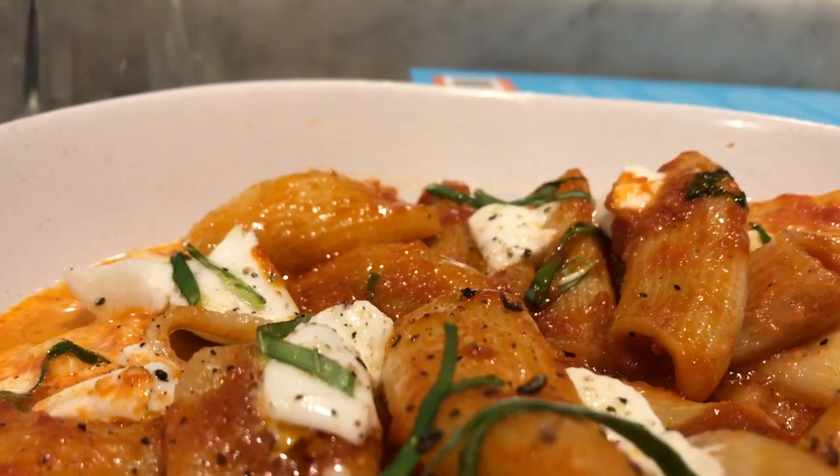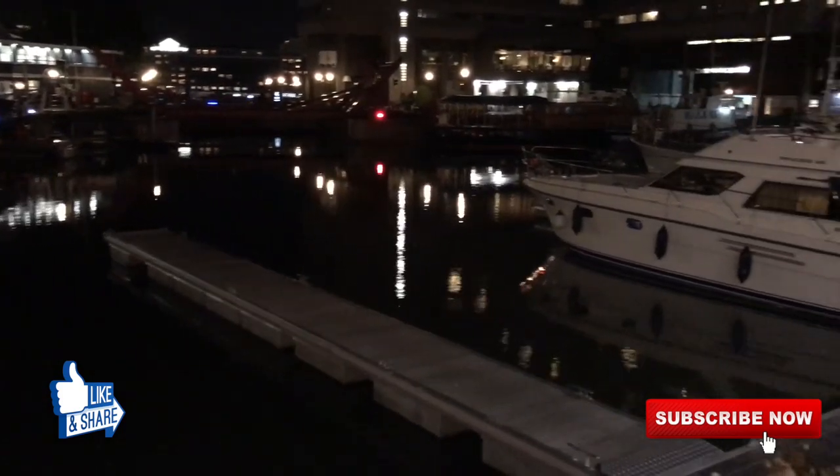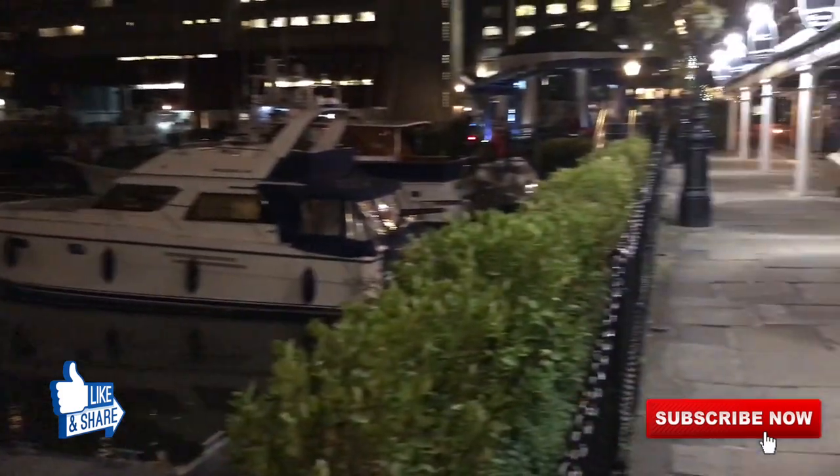If you are in London and in need of pasta, you cannot miss these two places. If you like the content, share and like this video and subscribe to our channel.